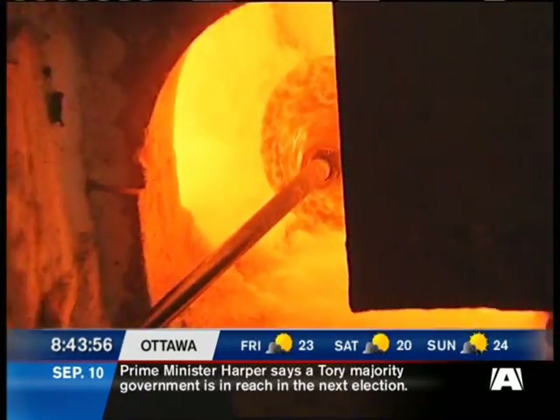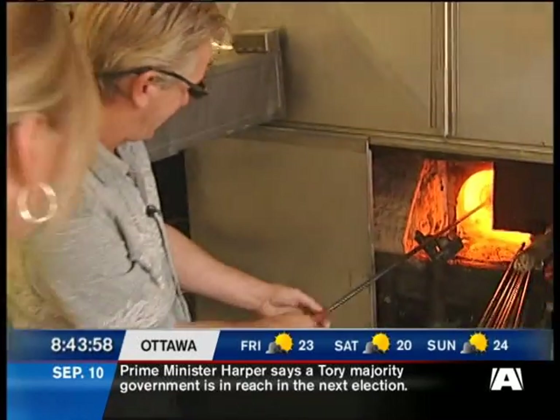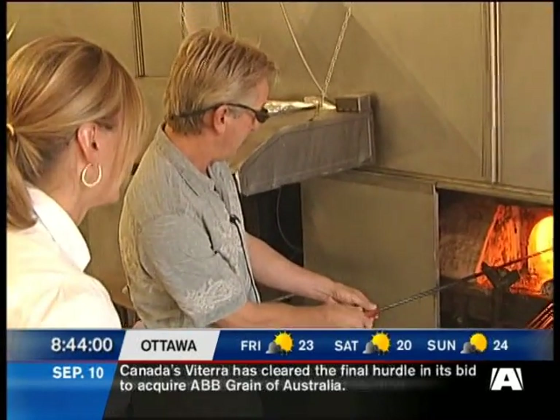Seven days a week you're in here. This would be a nice place to be in the winter for sure — feel the heat! It's been a great summer.